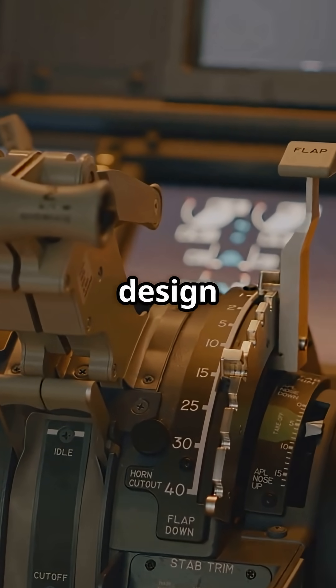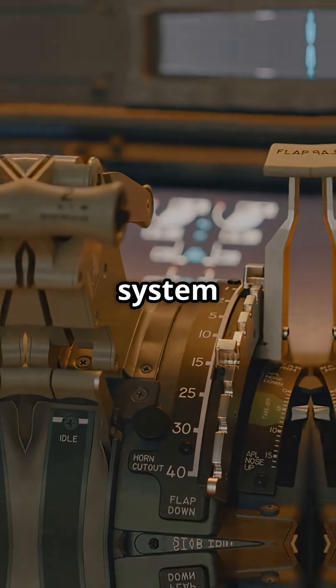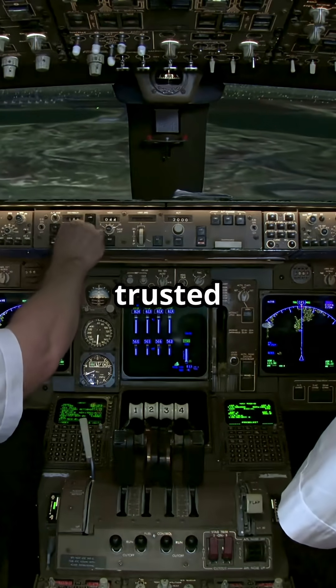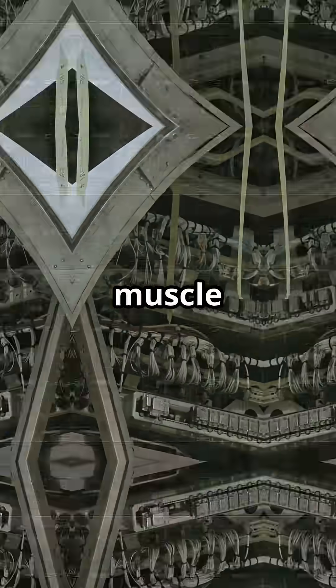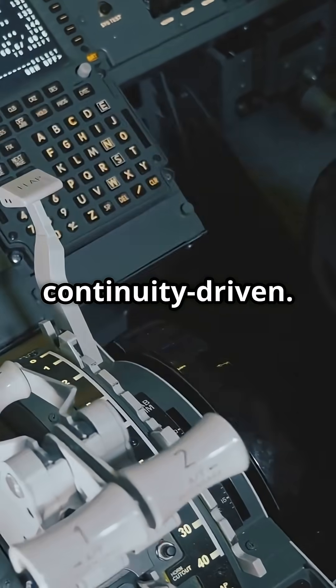This split defines their design philosophies. Airbus engineered layers of backup into the system itself. Boeing trusted cables, cranks, and pilot muscle as the last safeguard. One is technology-heavy, the other continuity-driven.